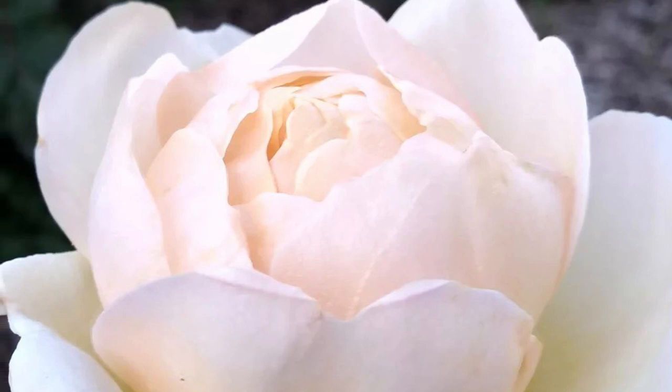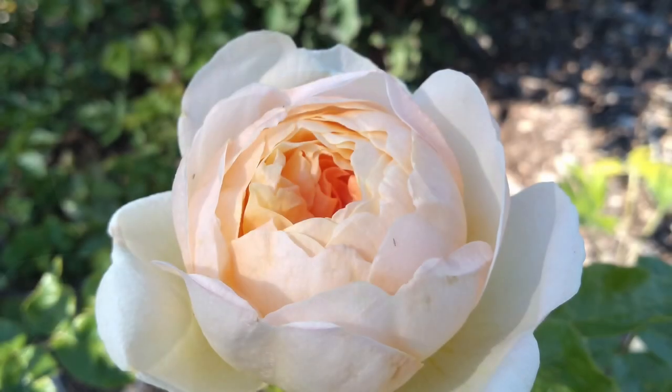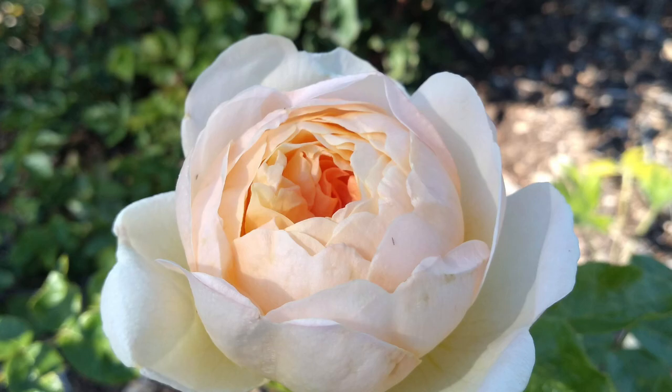I loved the first bloom on O8 from the first moment I saw it, and I've loved every bloom since.